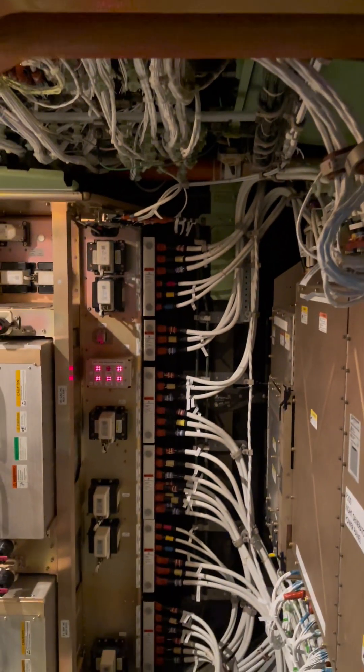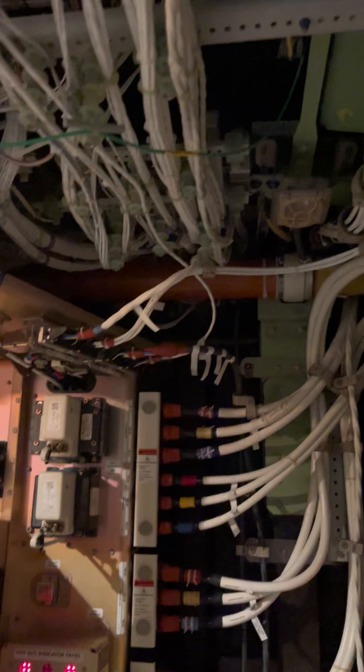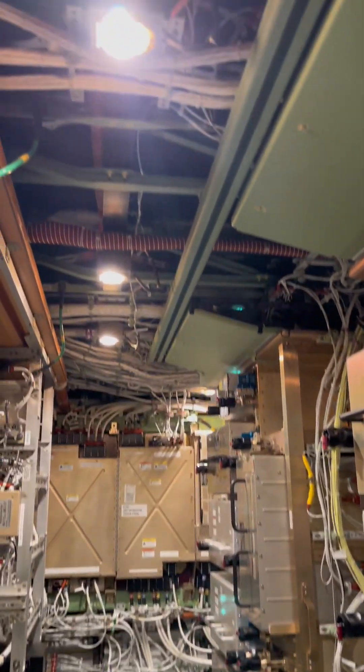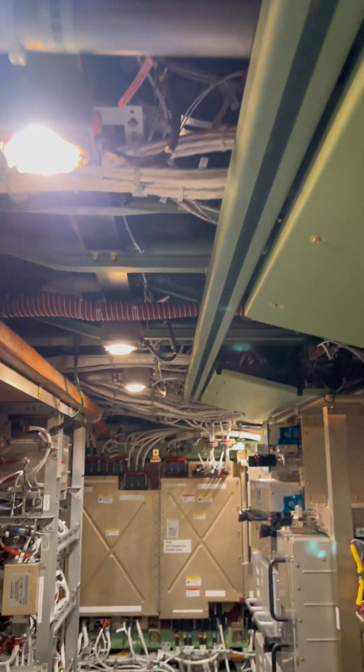That was the forward equipment bay — this is the aft. This is located right in the center body, right between the main gears, accessible through the belly. It looks very much the same. This equipment bay also houses the APU battery. It's much smaller than the forward, but very tightly packed with electronics and avionics.